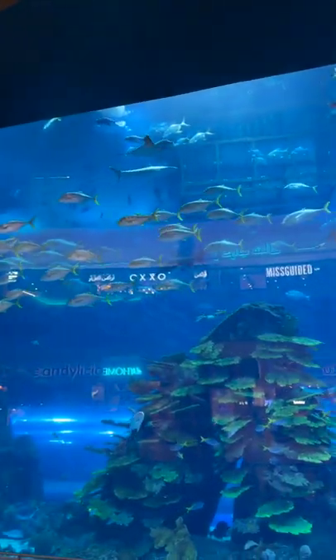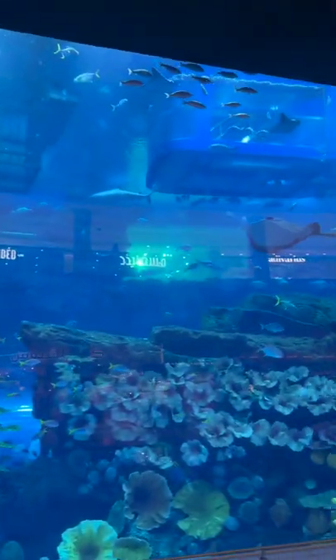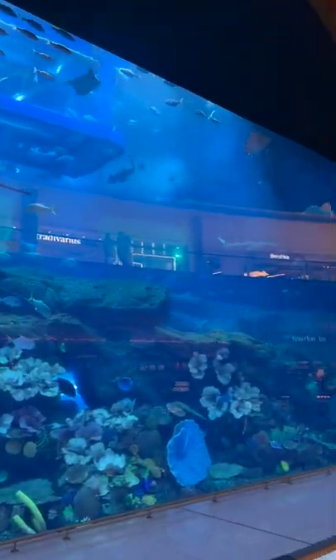You even have the world's largest indoor aquarium with sharks, stingrays, all kinds of fish.